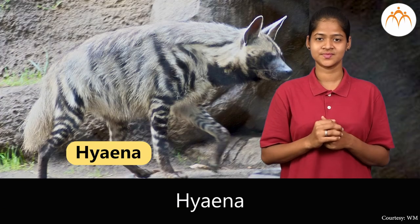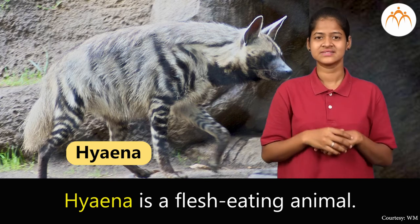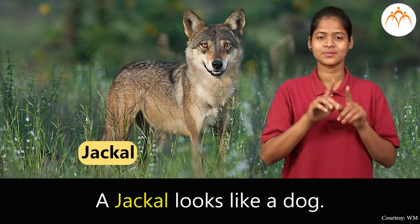Hyena. Hyena is a flesh-eating animal. Jackal. A jackal looks like a dog.